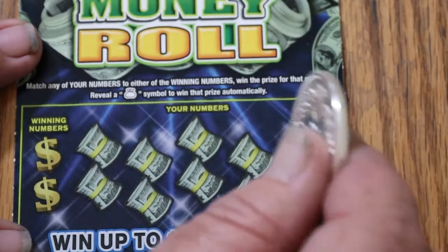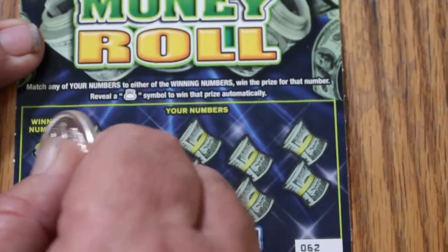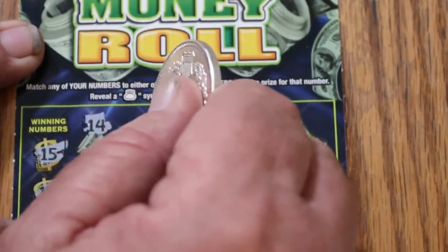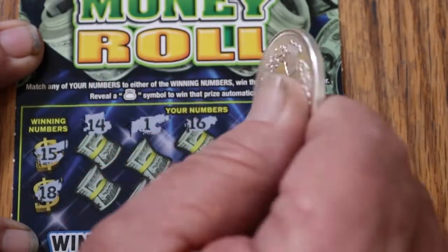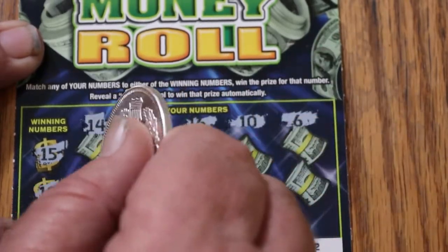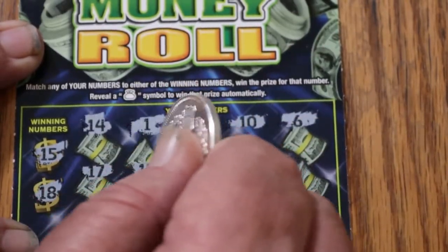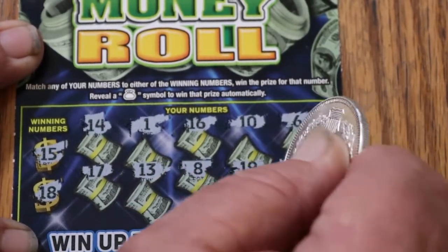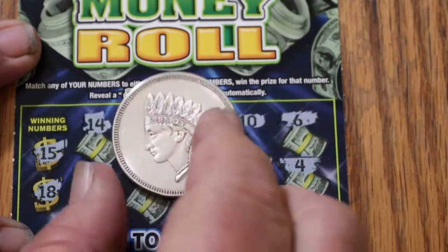Last ticket — ticket 62. A 15, an 18, a 14, a 1, a 16, a 10, a 6, a 17, a 13, an 8, a 19, and in the corner a number 4. So that's the end of that.